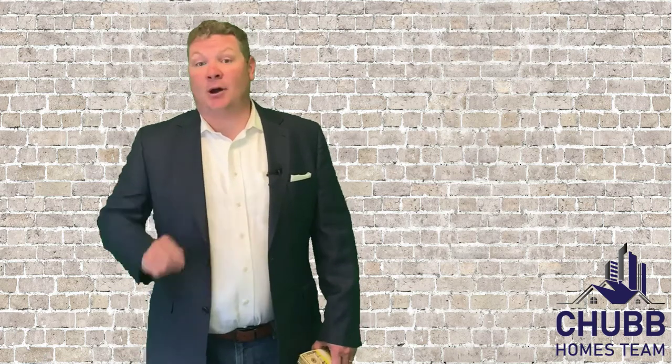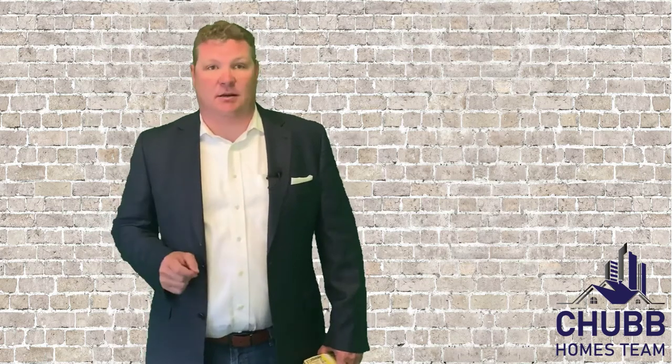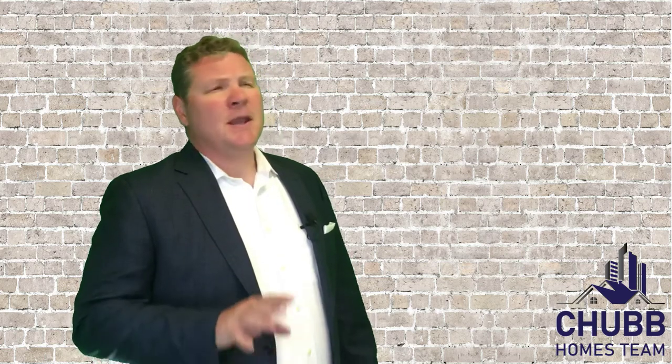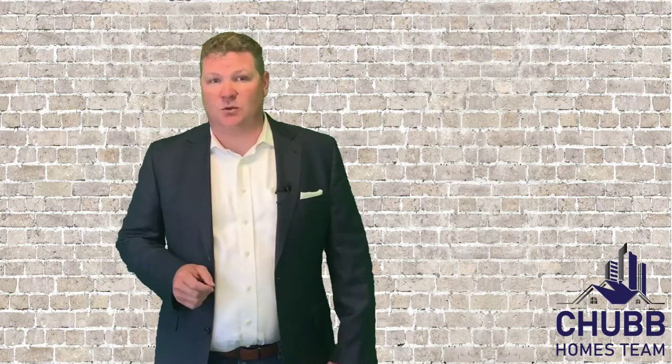A buyer is always going to want a home sale contingency without this kickout clause, while sellers should always be demanding a kickout clause for any home sale contingency they accept. Those are the basics of home sale contingencies. In our next videos, we're going to break down the pros and cons from the buyer's side and then also from the seller's side. There's really a lot to think about before putting to use this very useful home buying tool.